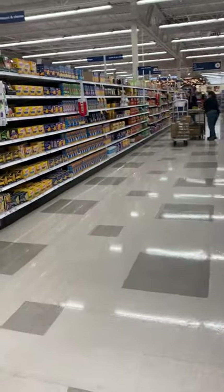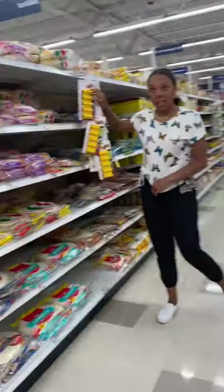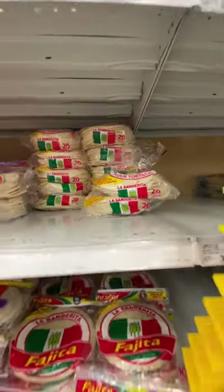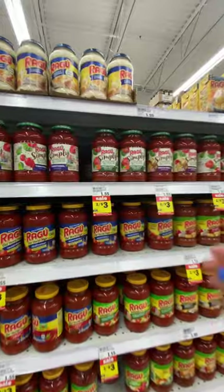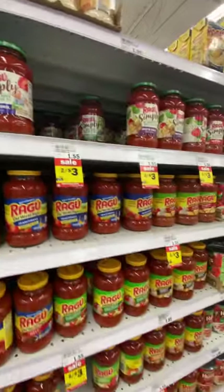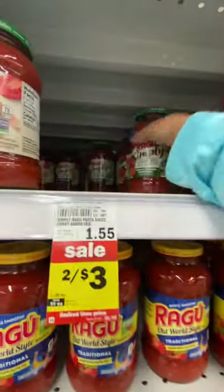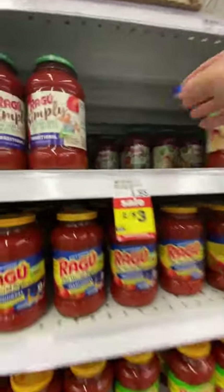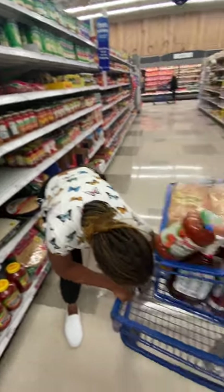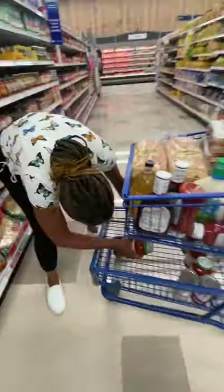We're going down the boxed dinner aisle — skip that. We do like Mexican. This is a good aisle for us. No, like to make burritos. These are two for three, no sugar added. I'm going to grab six of them.